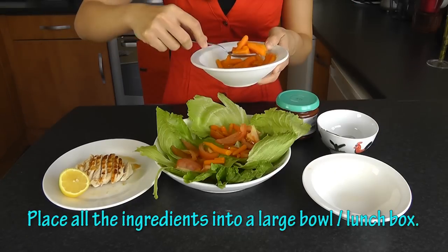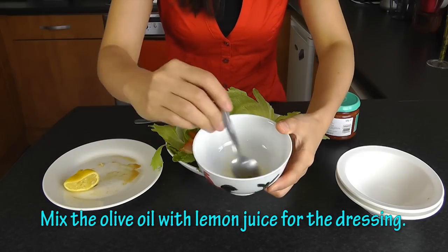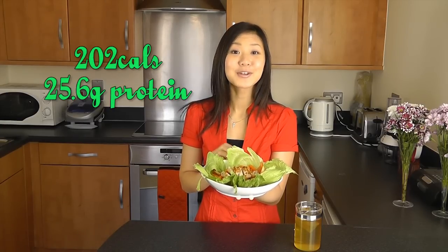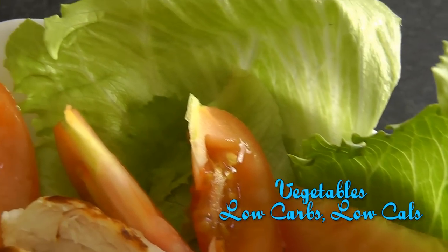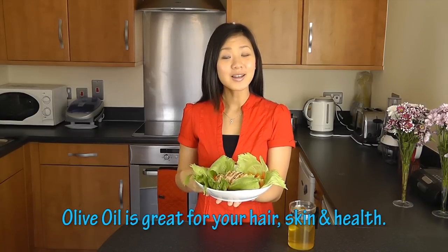All I'm doing is putting all the ingredients into a large bowl, or you can put it into your lunch box to bring out with you. To make the salad dressing, mix 1 teaspoon of olive oil with your lemon juice, then drizzle it all over your salad. Guess how many calories are in this large bowl of salad? Only 202 calories — it is extremely low. You're getting 25g of protein from your chicken, plus healthy low-carb carbs from the variety of vegetables. Feel free to help yourself to as much vegetables as you want, especially lettuce because it's considered a free food — this amount of lettuce only contains 12 calories. Top the salad with your healthy fat from olive oil, which is really good for your hair and skin.